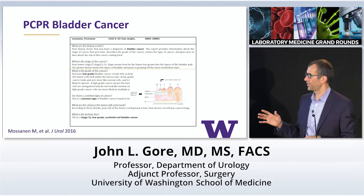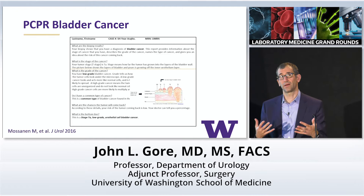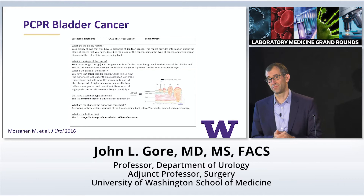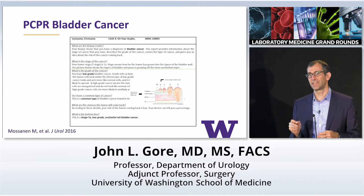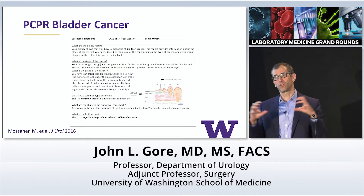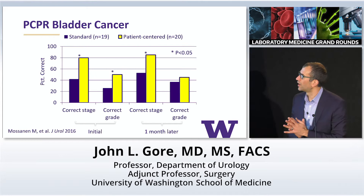This is our bladder cancer report. It has a call-and-response format, pursuant to patient feedback that they wanted the report to tell them a story about their cancer. We also wanted to arm them with questions they might ask their provider. It has a figure — a very common bit of feedback is some kind of visual description of the cancer. And it has a representation of what this means, like 'what are the chances that my tumor will come back?' All of these reports include a summary of the bottom line about your cancer.